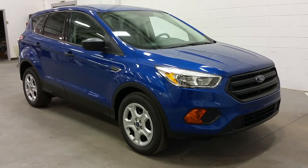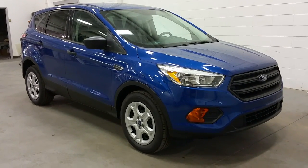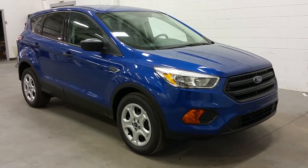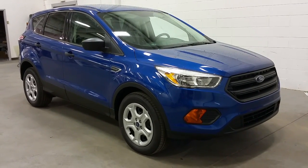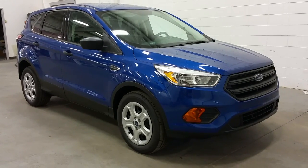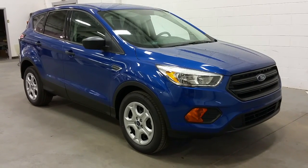Today we're checking out a tour of a brand new 2017 Ford Escape S model, Lightning Blue Metallic in exterior color, and powered by a 1.5 liter EcoBoost engine with front wheel drive. This vehicle has a lot of great features.